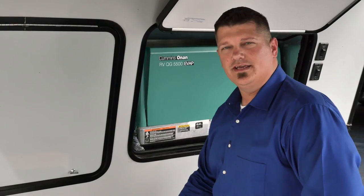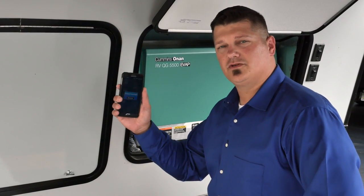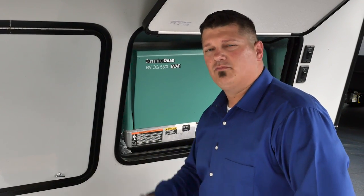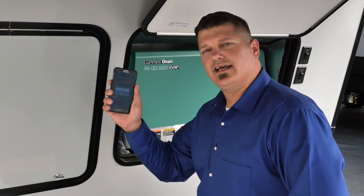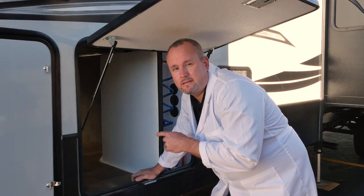If your Keystone RV comes with an Onan generator, you're in luck. The InCommand system is so smart, it can instantly diagnose any issues and send you an alert on your smartphone, tablet, and the command center. Before you had to count flashes, then count again, then look up the fault codes in your owner's manual — it was very complicated. With InCommand, the instant anything goes wrong, you'll know it right here.